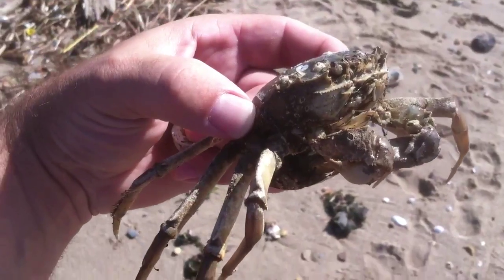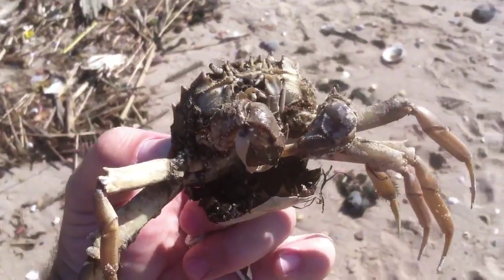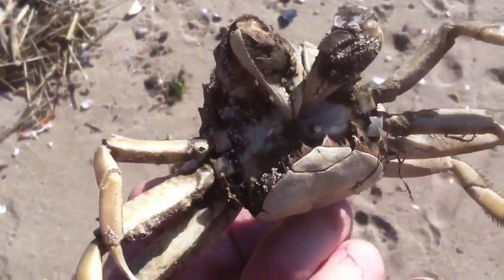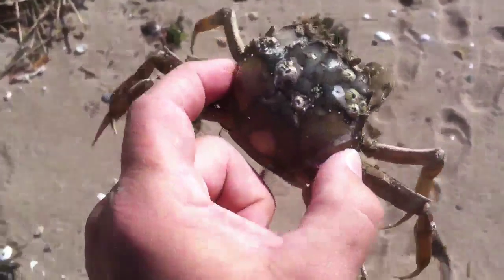This might be the first documented Chinese mitten crab in Staten Island. And that does not bode well if this is a mitten crab that had eggs. We'll see what happens in subsequent years.